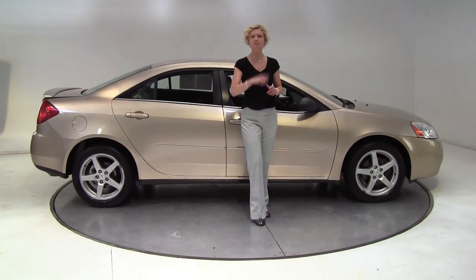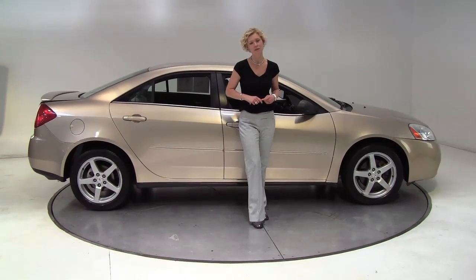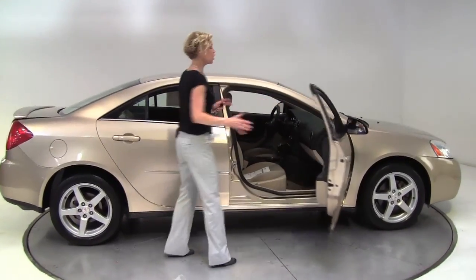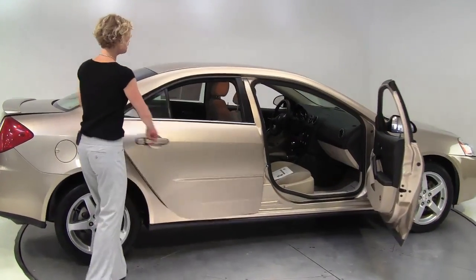Hello there wise buyers. This is Erin coming to you once again from Feldman Nissan, Bloomington, Minnesota with a 2007 Pontiac G6. Gold with the blonde cloth interior.